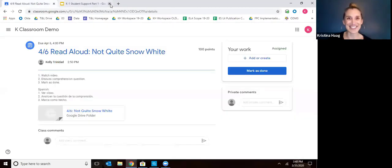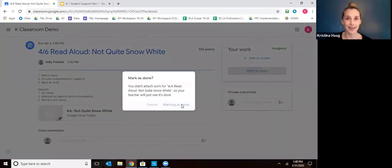You click the link and your child will get to see one of our amazing teachers reading them a story. During that story, the teacher will ask your child a question to think about. So at the end, they'll pose a question and your child is going to talk to you about what they think the answer is based on the story. Once you've had that discussion, you can go ahead and mark this assignment as done.